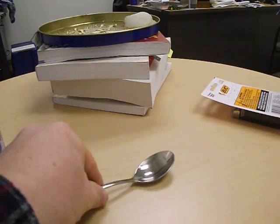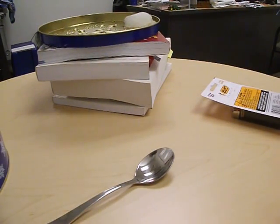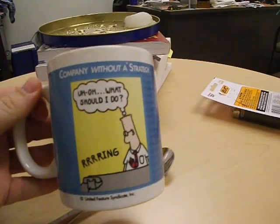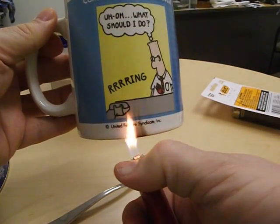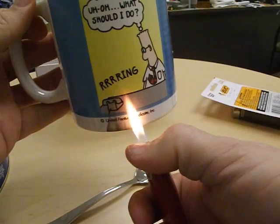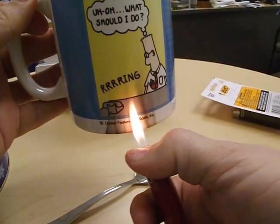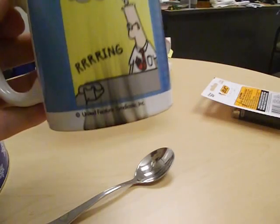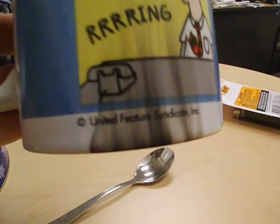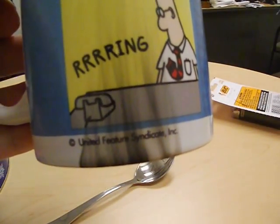Well, maybe the chemtrails have gotten to the spoon as well. How about a Dilbert coffee mug — will it behave the same if we play a butane flame on it? Oh gee, I think it does. Look at that — it becomes sooted up just like the snow and the spoon.